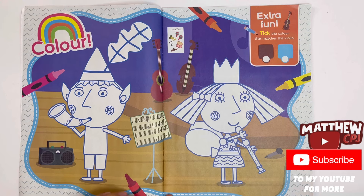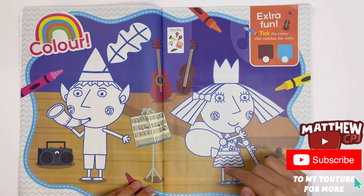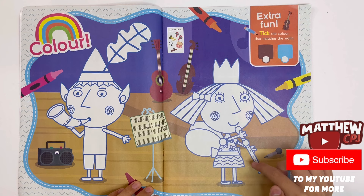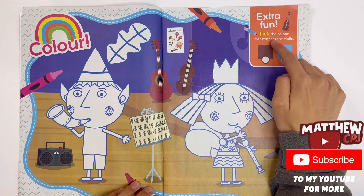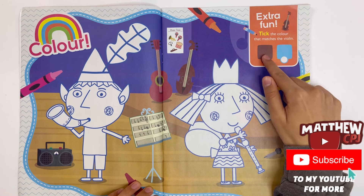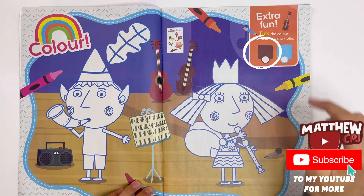You can colour Ben blowing his horn and Holly playing a recorder. Caterpillar extra fun — take the colour that matches the violin. Brown or blue? Brown.